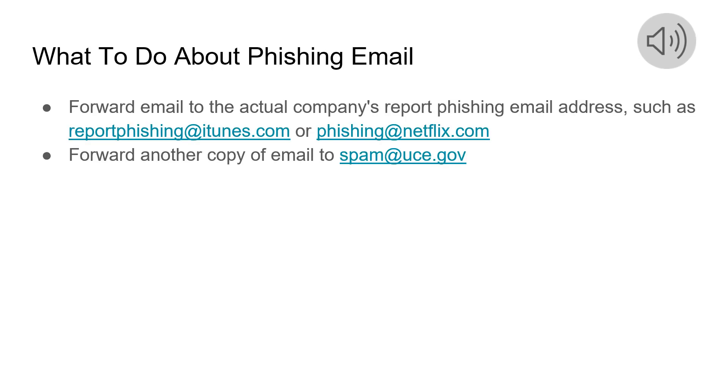If you ever find one of these phishing emails in your inbox, the first thing you want to do is forward that email to the actual company's report phishing email address, such as reportphishing@itunes.com or phishing@netflix.com. You also want to forward another copy to the general spam address, which is spam@uce.gov.